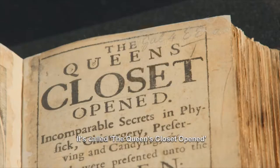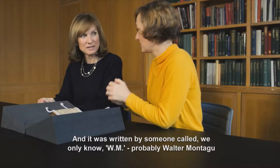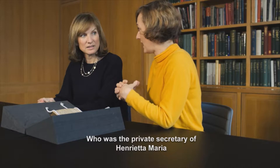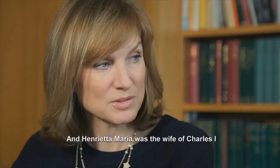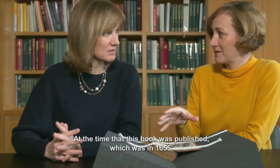It's called The Queen's Closet Opened, and it was written by someone called — we only know — W.M., probably Walter Montague, who was the private secretary of Henrietta Maria. That's the wife of Charles I, the wife of the executed Charles I, at the time that this book was published, which was in 1655.